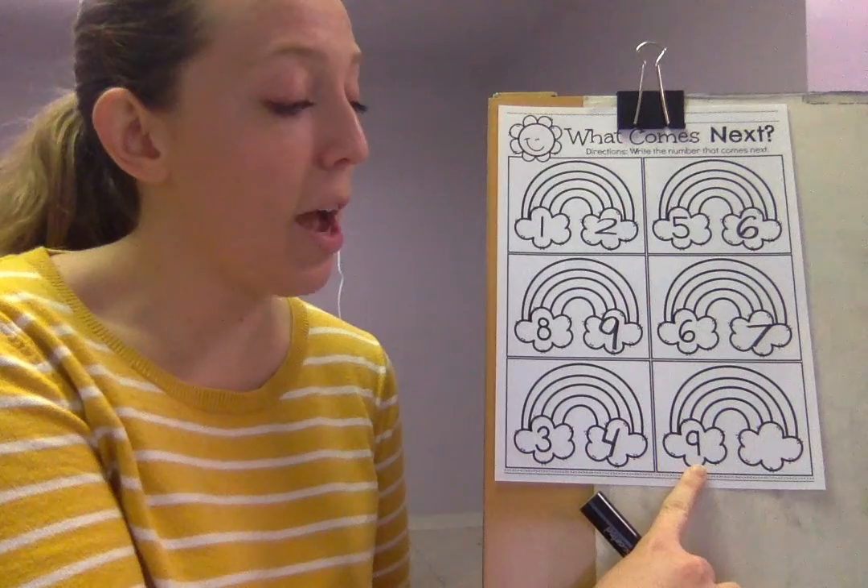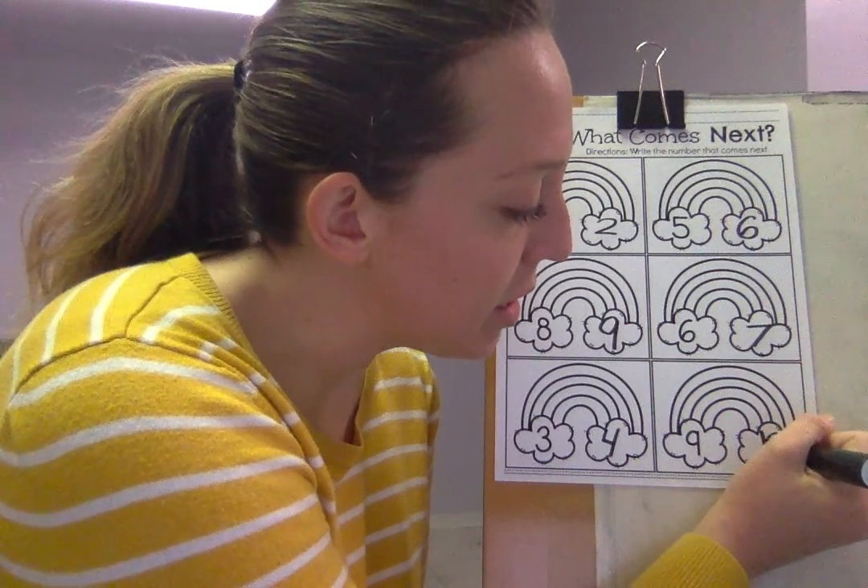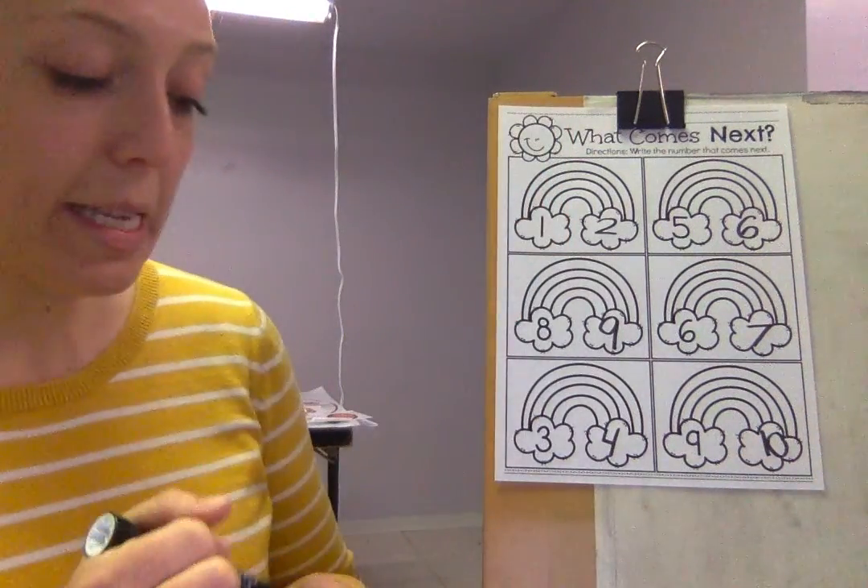This is our number — nine. Good job. And what number comes after nine? Ten. And ten is a one and a zero. One and a zero. Easy peasy.